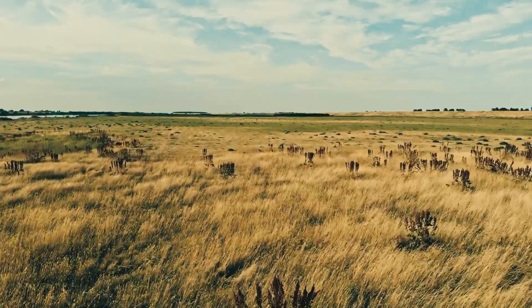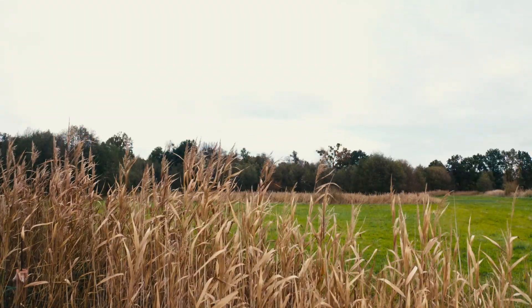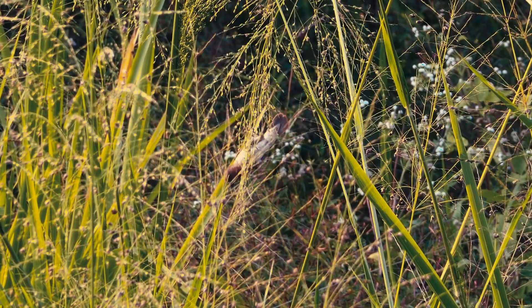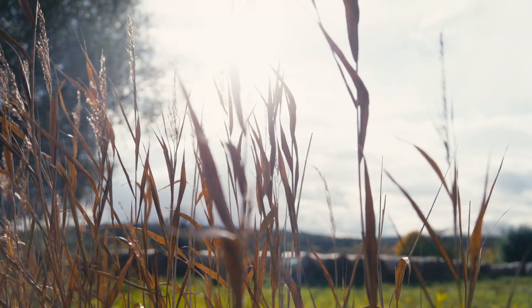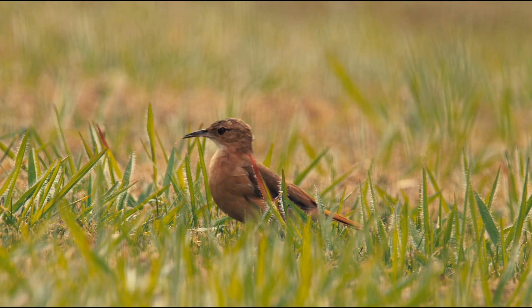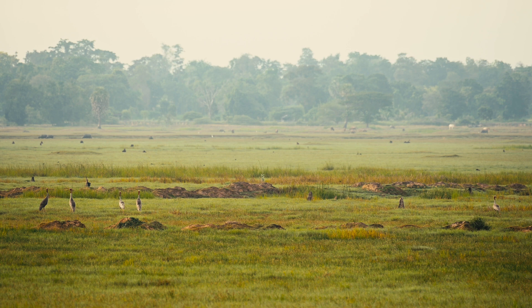Imagine this – vibrant, wet meadow grasslands, alive with chirping birds and grass swaying in the wind. A picturesque image of nature conservation at its finest. The catch – this landscape doesn't stay the same without our help.